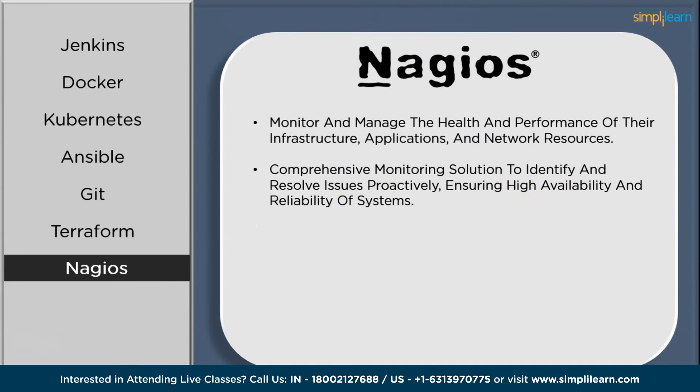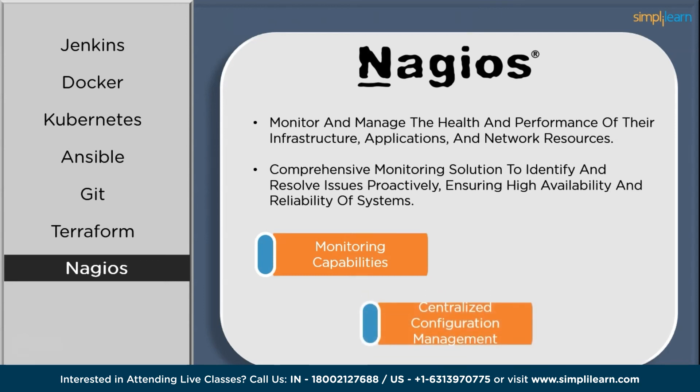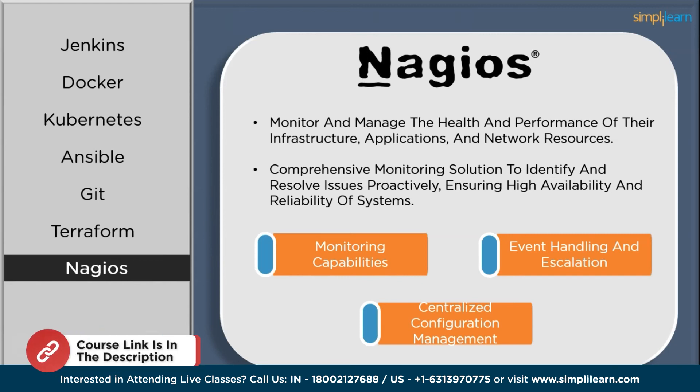Nagios is used to monitor and manage the health and performance of infrastructure, applications, and network resources. It's a comprehensive monitoring solution to identify and resolve issues proactively, ensuring high availability and reliability of systems. Key features include its monitoring capabilities, centralized configuration management, and event handling and escalation tools. Learning Nagios is also crucial and beneficial if you are just starting on a DevOps journey.